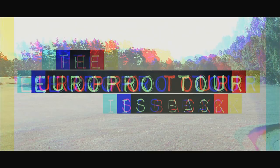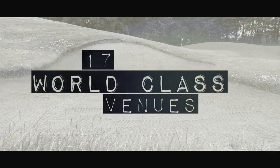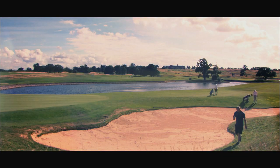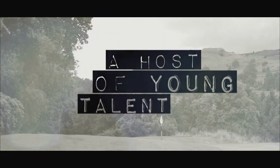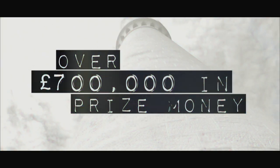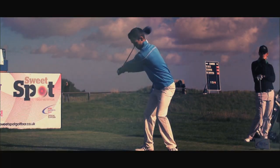The PGA Euro Pro Tour is back in 2014 with the best schedule yet, featuring the finest courses Britain has to offer. With 17 world-class venues, the Tour visits the home of the Ryder Cup, playing over 370,000 yards of golf across the length and breadth of the British Isles. With the biggest prize fund in its 12-year history, the PGA Euro Pro Tour is set to develop the future stars of golf for another year.